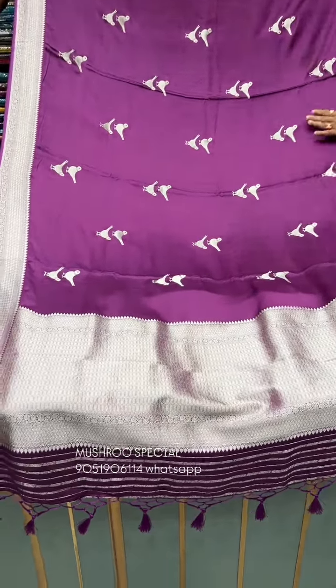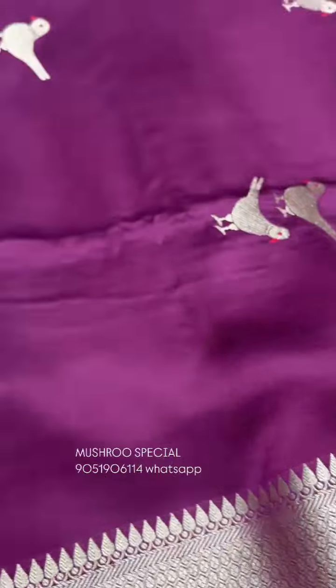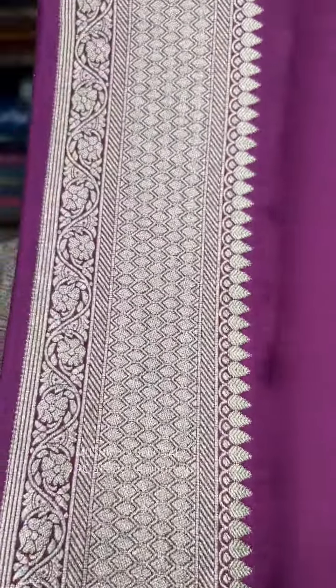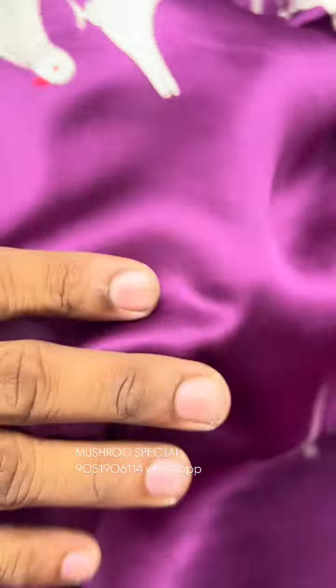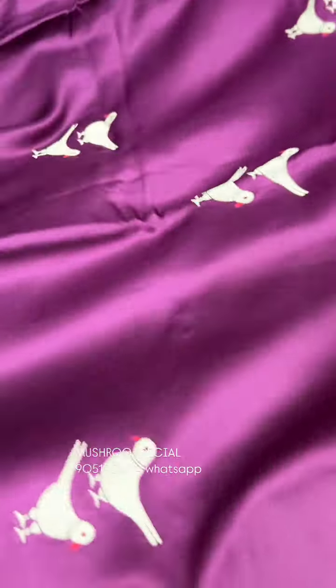This is a special mushroom cotton. It has a silver color and a very elegant look. It is a soft quality, premium quality mushroom silk, with jari. This is the top quality of the jari.